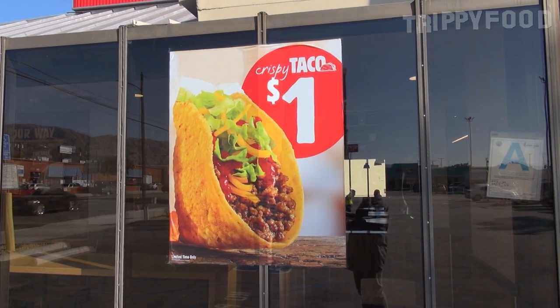Now apparently it's not that new. I am at the one in Burbank, California, and they tell me that they've had the taco for a very long time, but nationwide Burger King announced that all locations will now have a dollar taco.